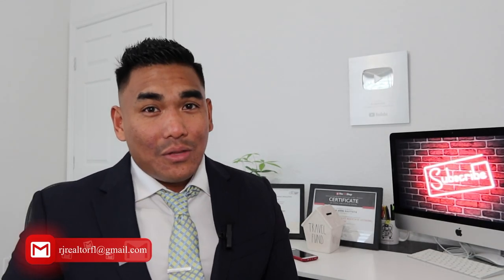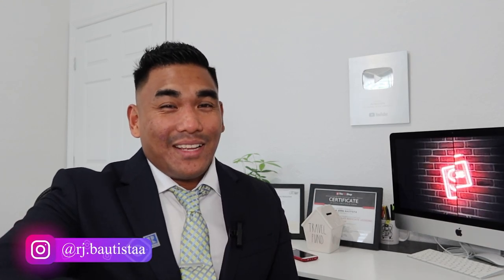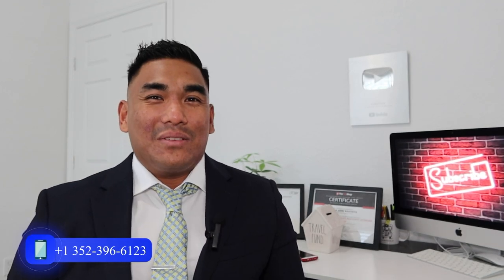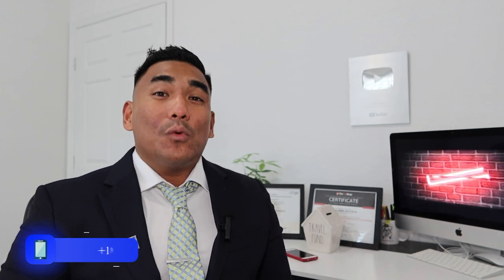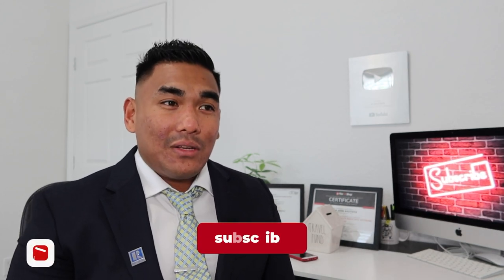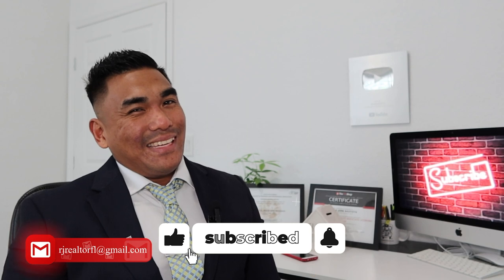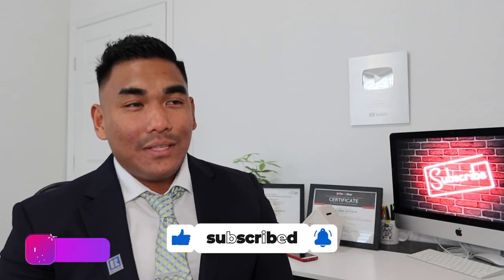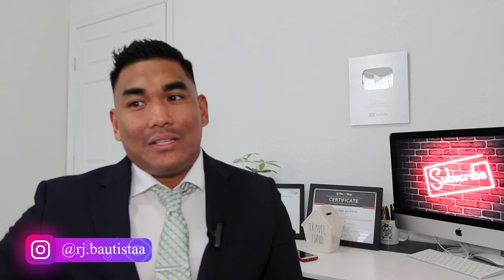If you want to watch this particular closing that I'll show you in a minute, make sure to watch this video from start to end. I'll also give you some tips for closing day so you know what to expect when you're about to own the property. If you're new to my channel, welcome — please subscribe, smash that like button, and share this video, especially with people who are closing in a week or two.